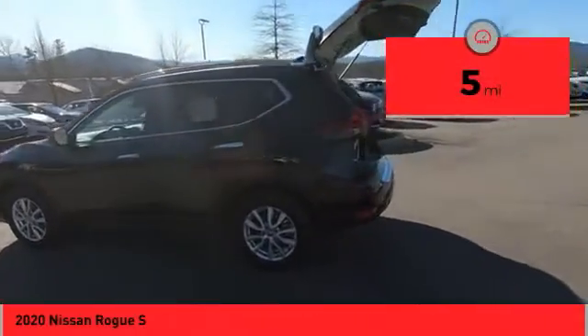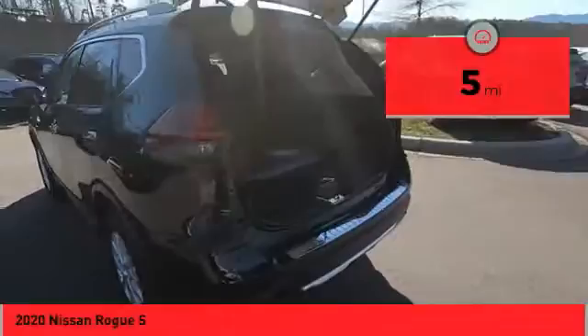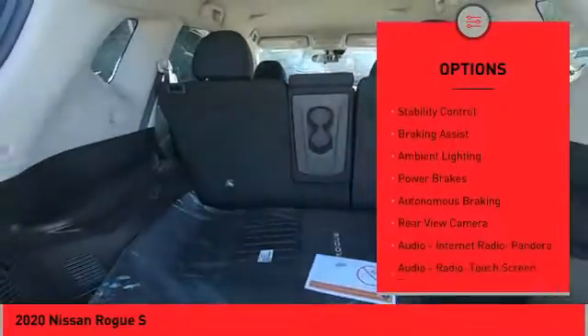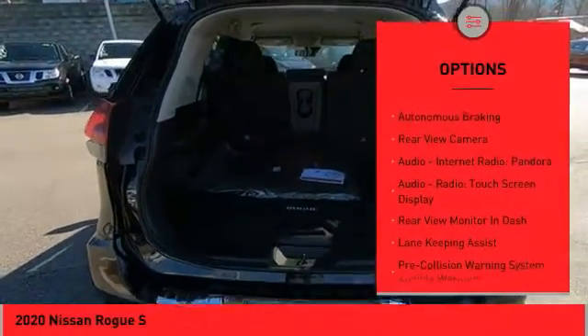This vehicle has less than 100 miles. Here are some of this vehicle's great options: power windows with safety reverse, front spoiler, traction control, stability control, braking assist.